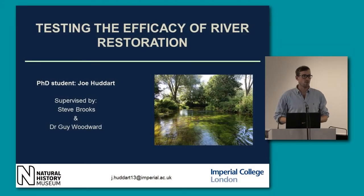My name is Joe Hodars and I'm a PhD student at Imperial at the Natural History Museum. I'm supervised by Steve Brooks, who's here this evening, and Dr Guy Woodward from Imperial. I'm going to be talking about testing the efficacy of river restoration.